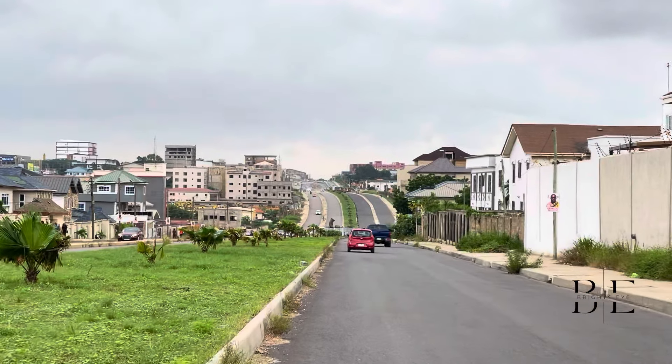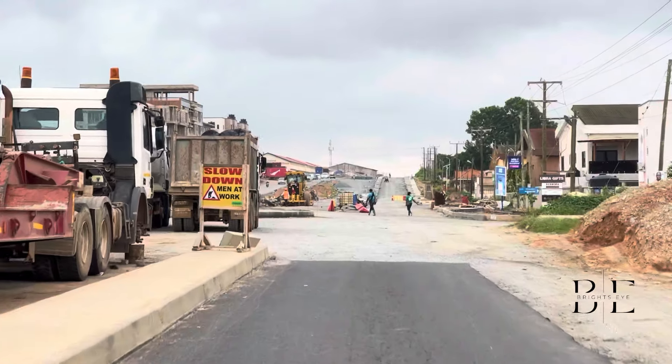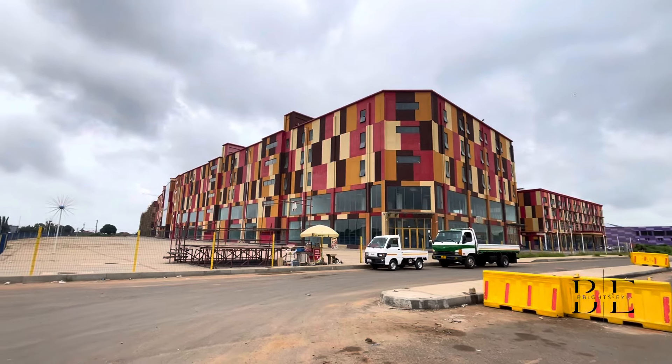Hey beautiful people, welcome back to my channel. Today we are here at Spintex Accra to check the progress of this road construction from the Palace hypermarket to the Ghana International Mall.